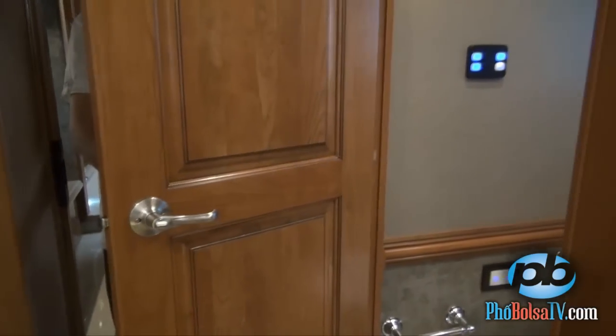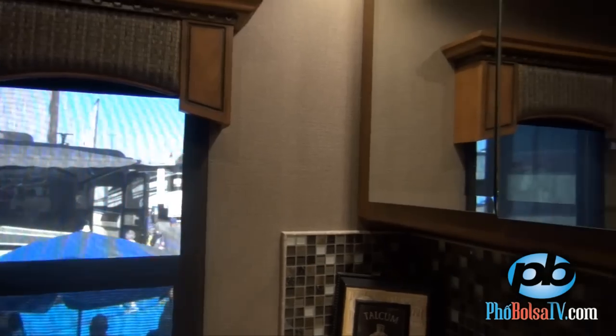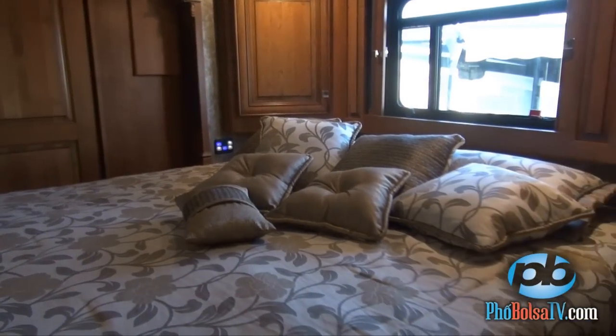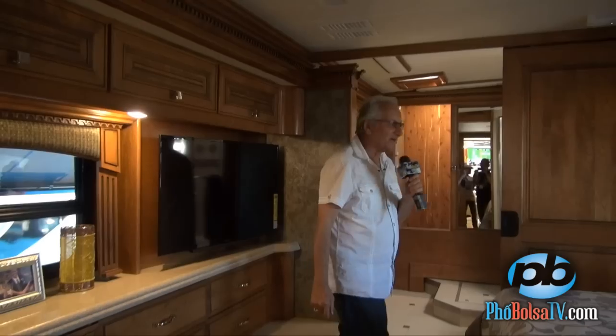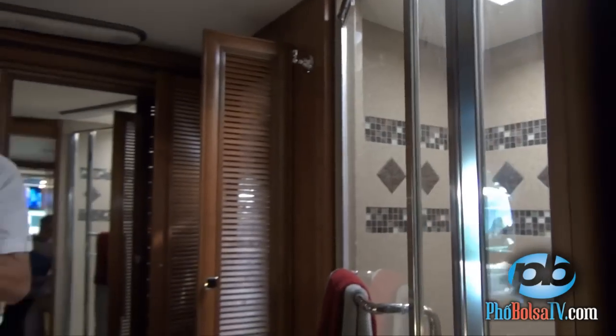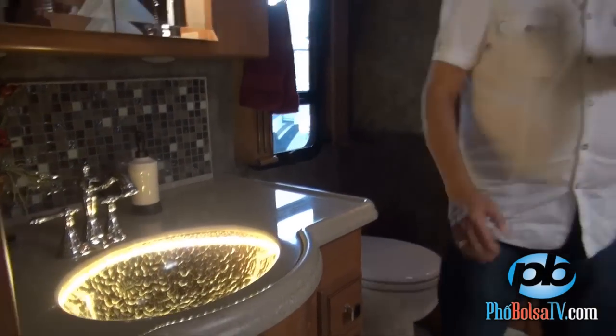Here's one of the guest bathrooms — just enough for guests visiting you on your trip. Now we're entering the master bedroom, which comes with a full queen-size bed and all the cabinetry you want. Ladies can have racks for their shoes and drawers for storage. And you want the convenience of that nice bathroom — look at this plush bathroom with a beautiful shower, complete ceramic tile throughout, a beautiful sink, cabinetry, and the restroom area. And this comes with a washer and dryer for when you're traveling.